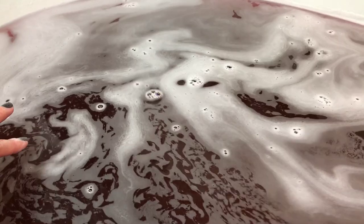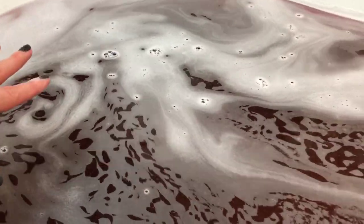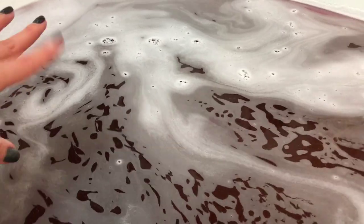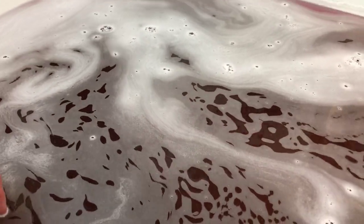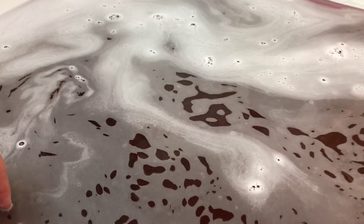I don't really know what to say because I'm just so taken back by that bath art. I really am, and I knew that I would be. Let's just check out the bubbles because I'm honestly kind of speechless — it was just so beautiful.